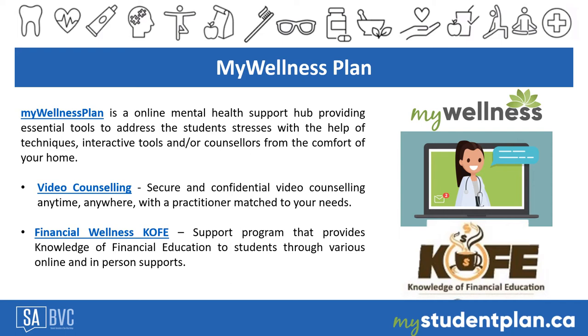Under the same health plan, the benefits also offer My Wellness Plan — an online mental health support hub where students can find essential tools to help with stress, support programs, and online counseling. Two main programs are available: online video counseling, where students can make appointments after school hours from the comfort of their home — the first session is free and there is a 40% discount on seven one-on-one video counseling sessions — and Financial Wellness KOFE, a free program providing financial education through a video library, financial publications, budgeting tools, webinars, seminars, and free unlimited financial coaching.